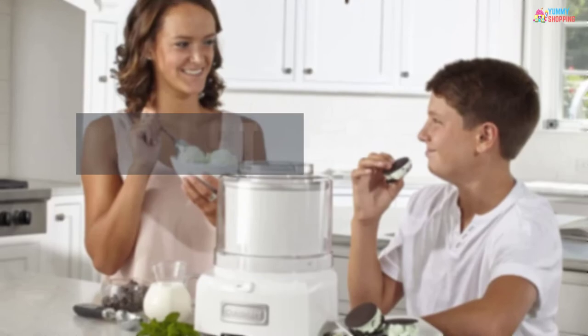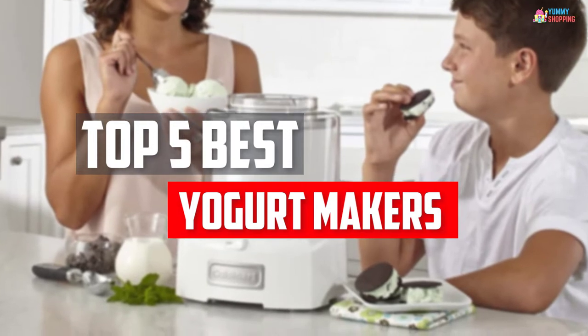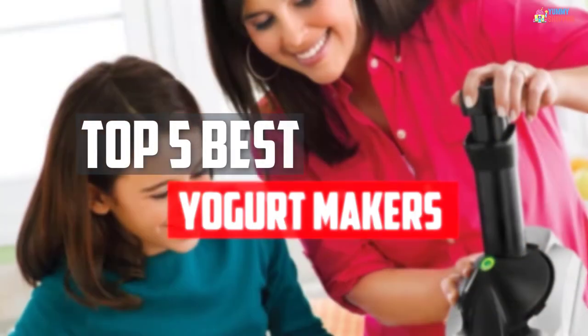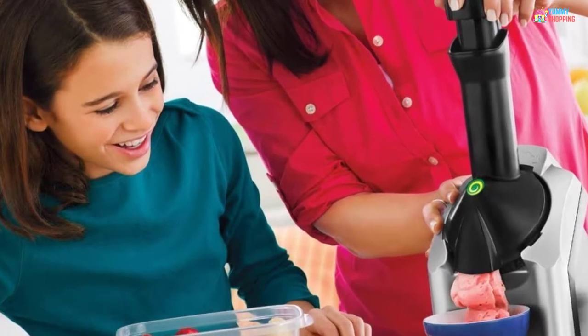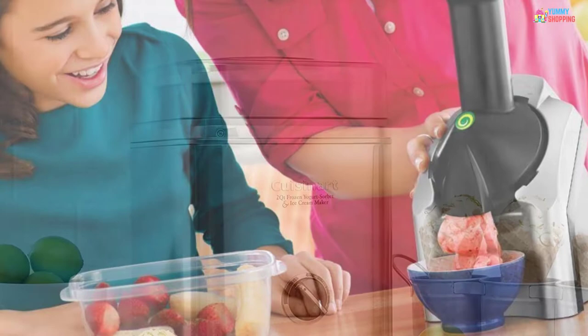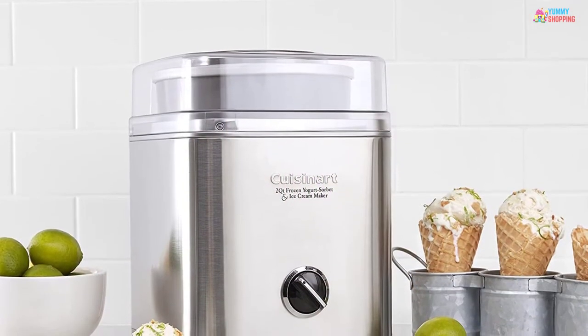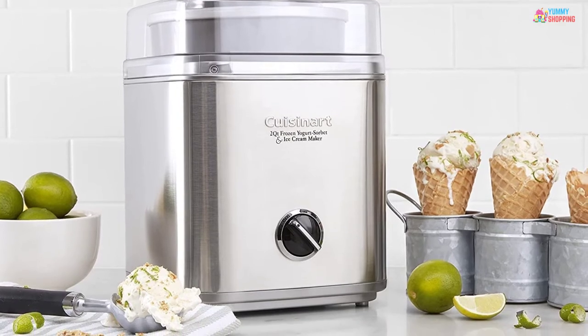In this video, we will look at the top 5 best yogurt makers available on the market today. We made this list based on our personal opinion, hours of research, and customer reviews. We've considered their quality, durability, features, and more. If you want more information and updated pricing on the products mentioned, check the links in the description box below.